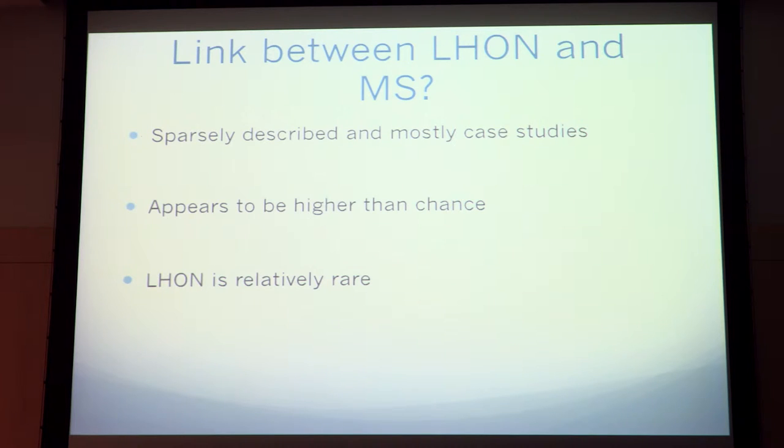That made us question whether there's a link between Leber's, or LHON, and MS. It's rare to describe and mostly in case studies, but the coexistence of these two appears to be higher than chance. It's hard to study since LHON is relatively rare.